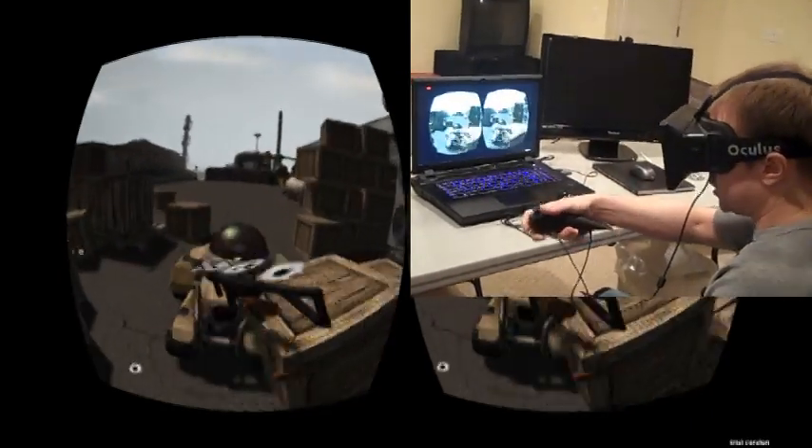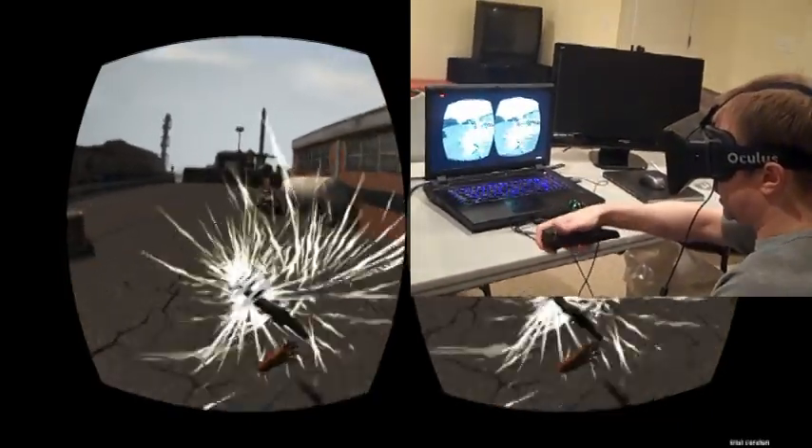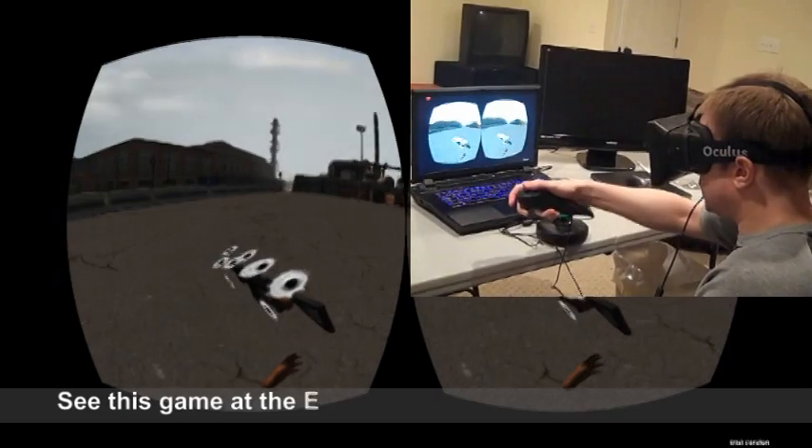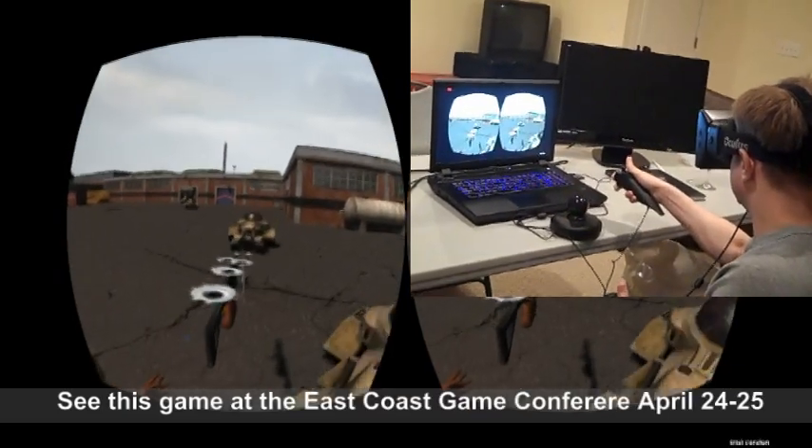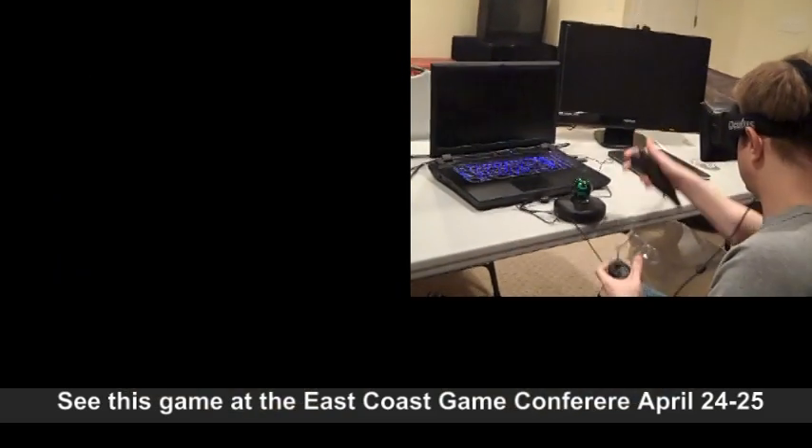They have spawn, so they just come at me every few seconds. This is quite different when you're immersed versus playing on a regular screen, because I really feel like these guys are really coming after me.